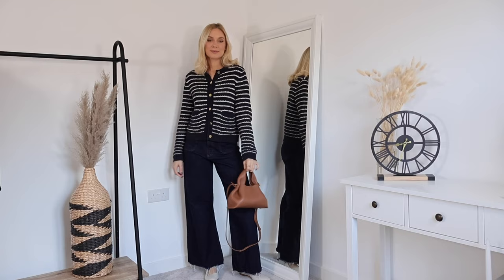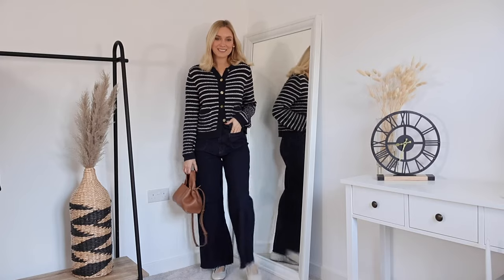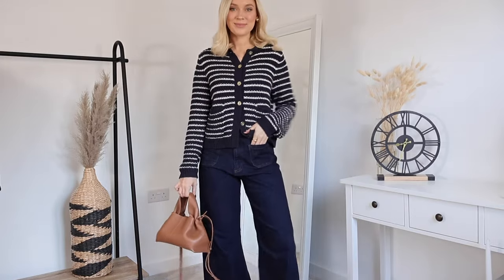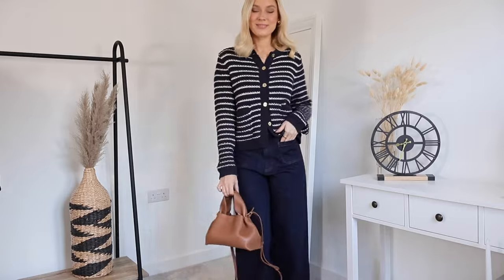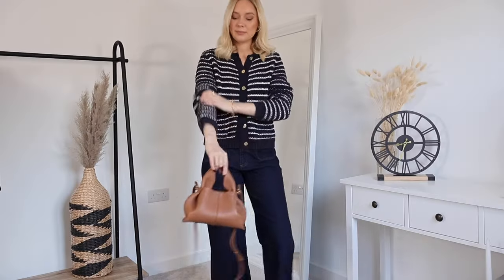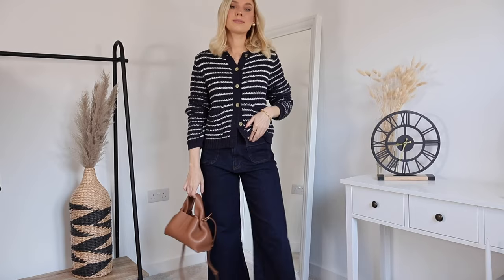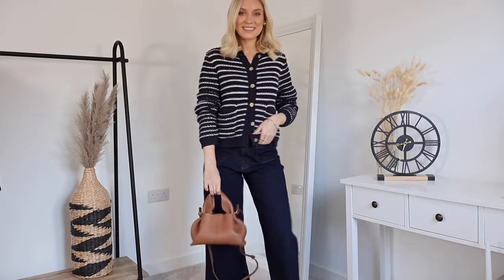I'm wearing ballet pumps with this look because I find them really flattering with this style of jean. I've finished the look with my Pollen bag, adding a pop of brown for a little warmth — otherwise it's quite tonal. But with the stripes on the cardigan and the lovely raised knit, it elevates the look, makes it look more expensive and put together than the effort you've actually made.